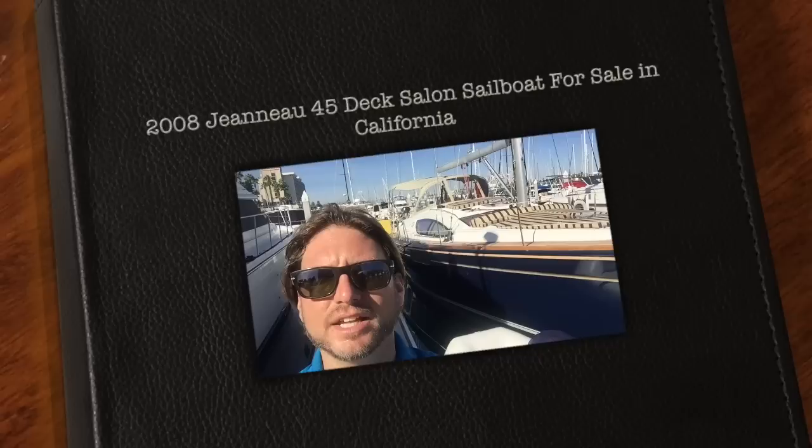Hi, my name is Ian Van Tyle and behind me is a 2008 Jeanneau 45 Deck Salon. This is a new listing of mine.